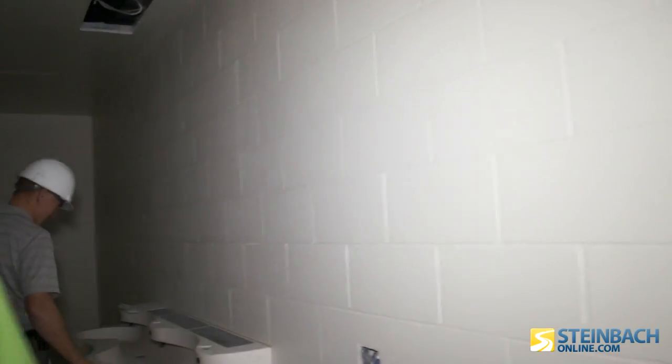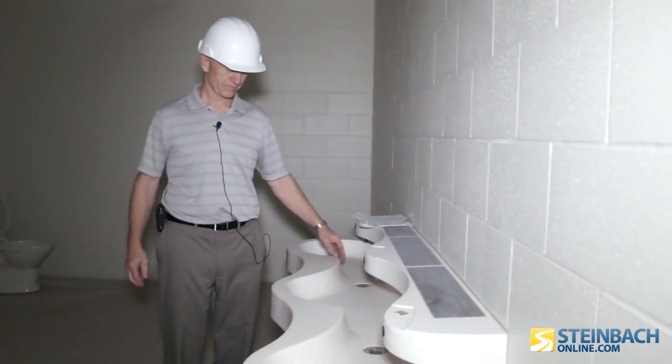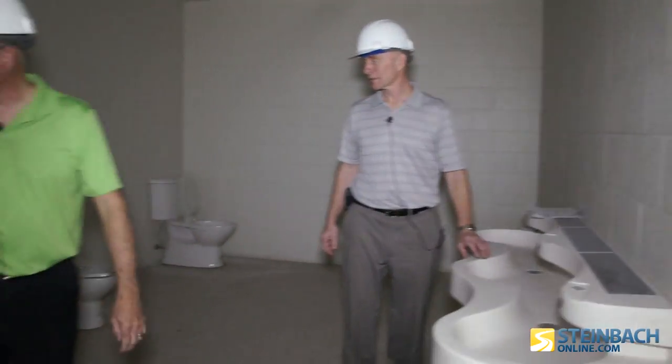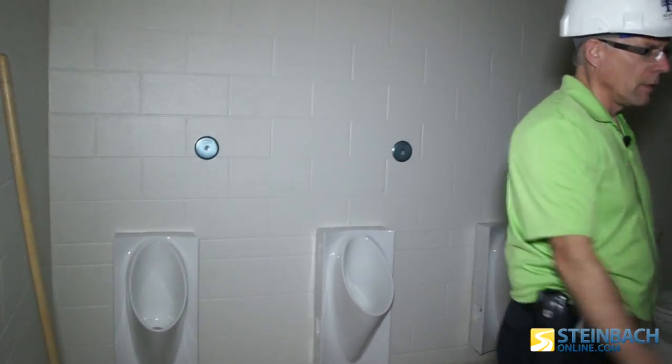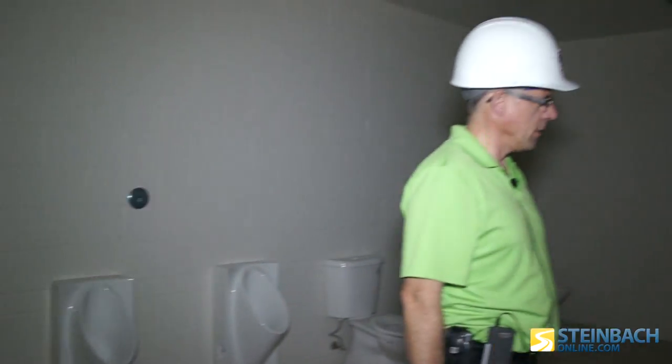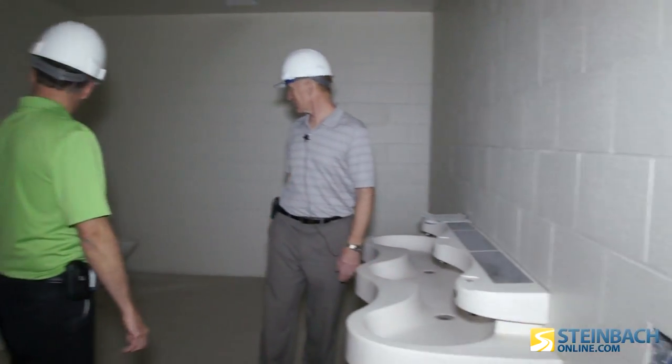This is the boys' washroom here. The washrooms again are very LEED gold energy efficient — waterless urinals, sinks that are all hand-activated, and dual flush toilets.